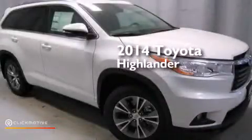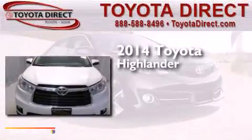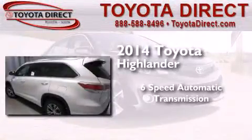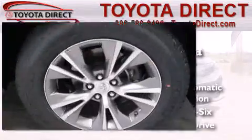This is a brand new 2014 Toyota Highlander. This crossover has a 6-speed automatic transmission, a 3.5-liter V6, and the added safety and control of all-wheel drive.